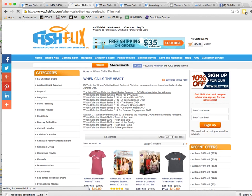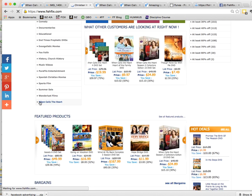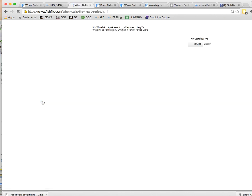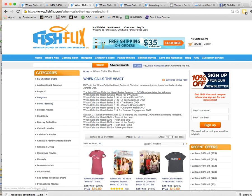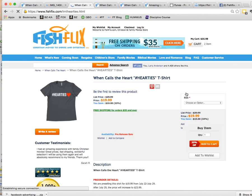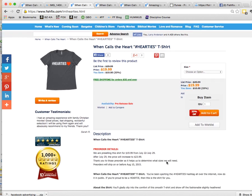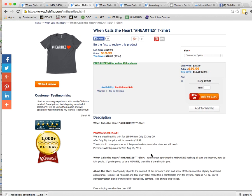Just a quick tip — if you want to find all of our When Calls the Heart products on one page, just go to FishFlix.com, scroll down, and click on the 'When Calls the Heart' category. Here you can see everything on one page. These shirts we're going to sell for $23.99, but between now and next Wednesday, July 29th, if you pre-order, you can get them for $19.99. The reason we're doing that is because we don't want to get stuck with odd sizes, so pre-ordering helps us know how many larges, how many mediums, and so on to order.